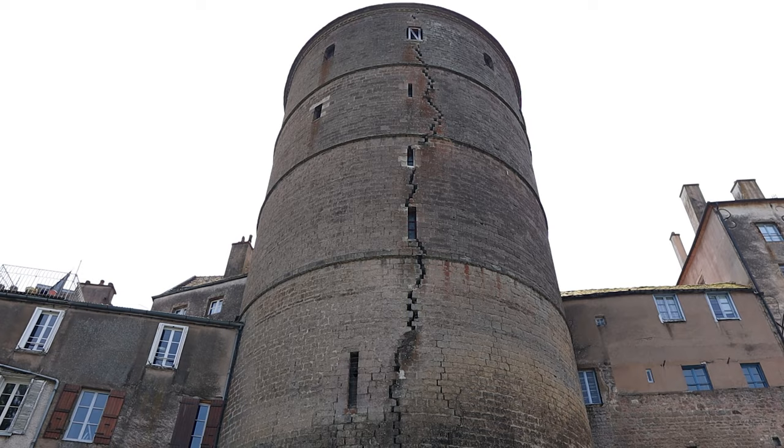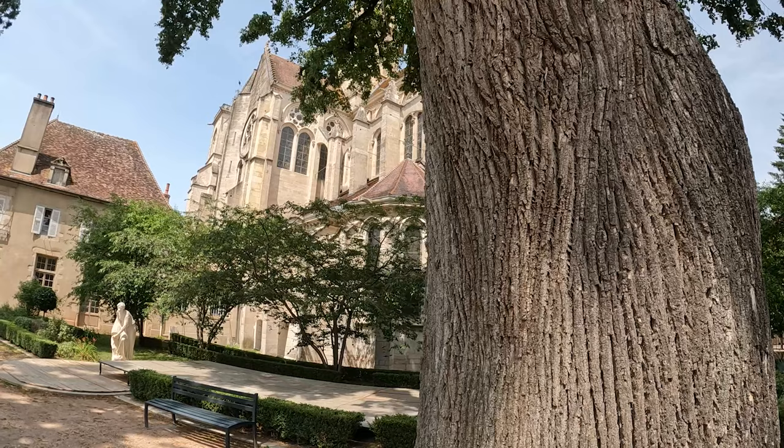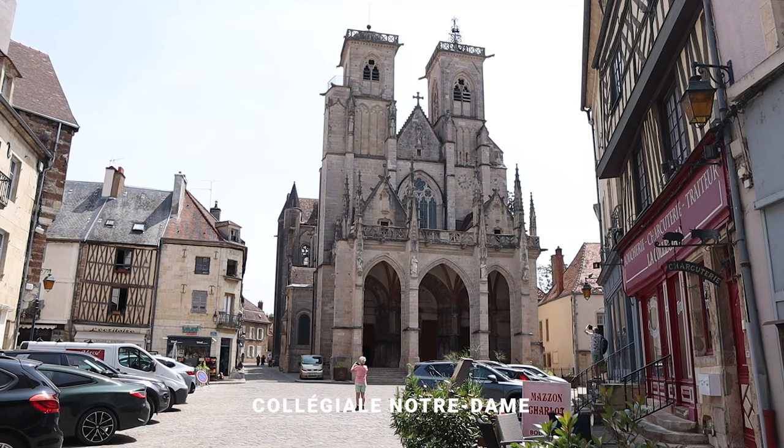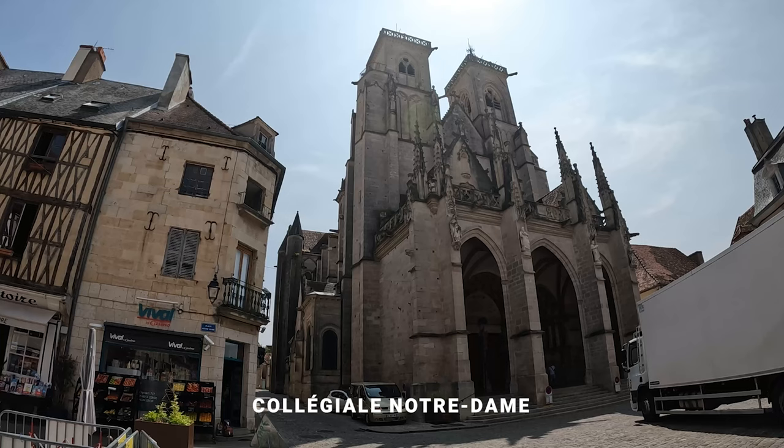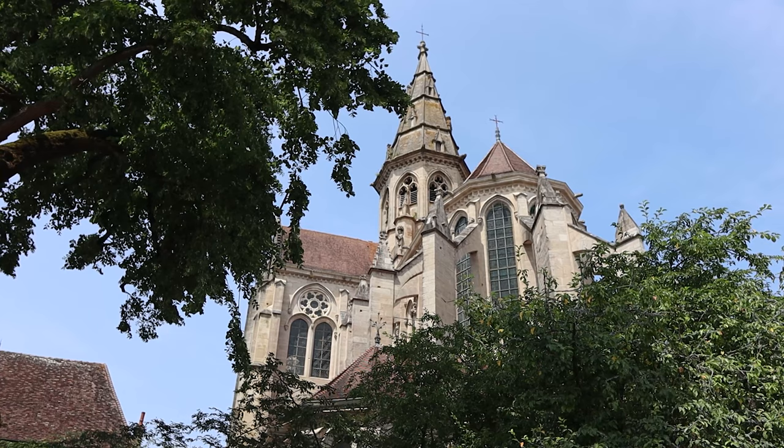It actually has a big crack in the middle, all the way from the top to the bottom, so hopefully it doesn't break on us. And this behind me is the other centerpiece of this village — this is the Notre Dame, which kind of dominates the main square, and some of the detail is insane.